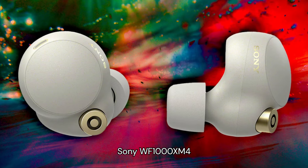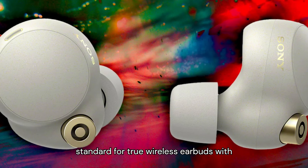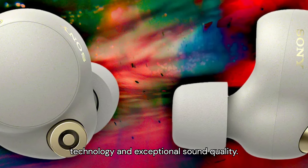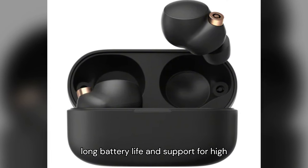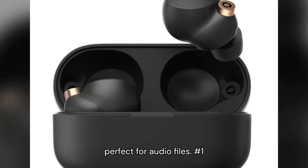Number 2: Sony WF-1000XM4. Sony's WF-1000XM4 sets a new standard for true wireless earbuds with its industry-leading noise-canceling technology and exceptional sound quality. These earbuds feature a sleek design, long battery life, and support for high-resolution audio codecs, making them perfect for audiophiles.